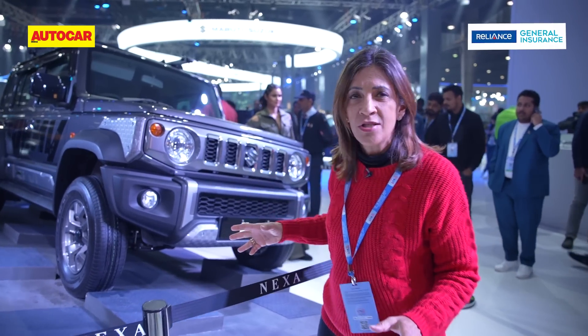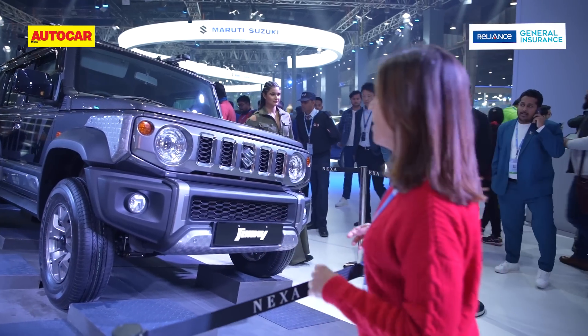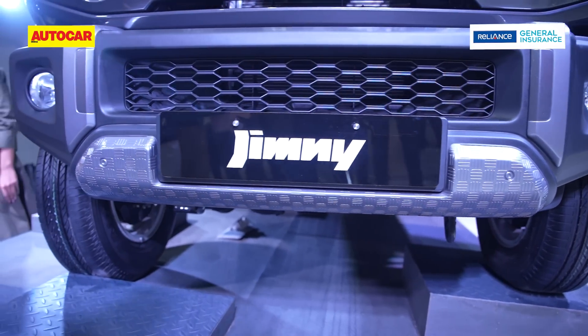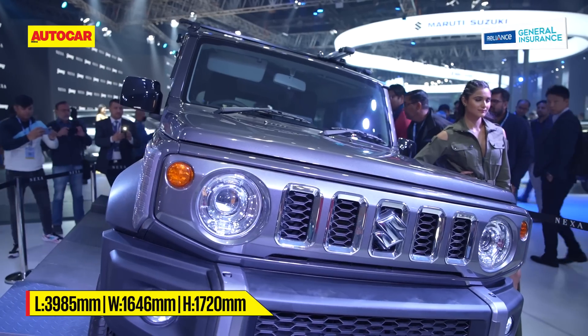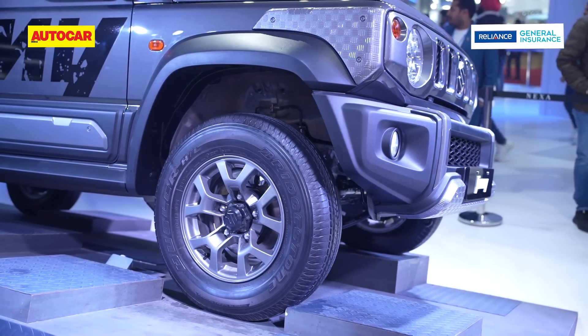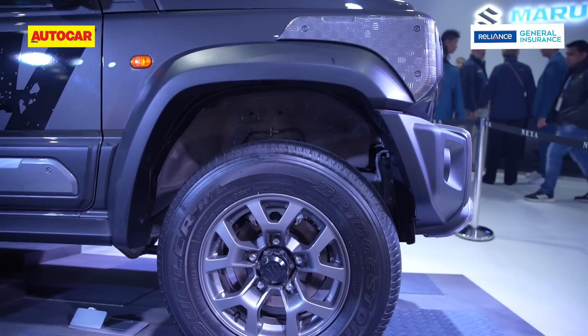Let's take a walk around the exterior. Those iconic round headlamps, the five-slot grille, large air dam in front, that flat bonnet — almost upright A-pillar that really gives you the conventional SUV feel. You've got large wing mirrors on the sides as well.